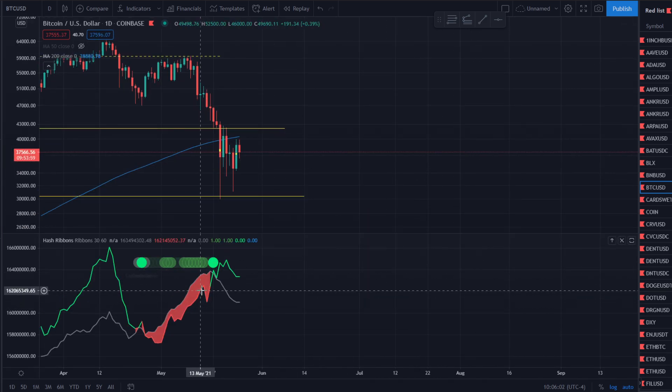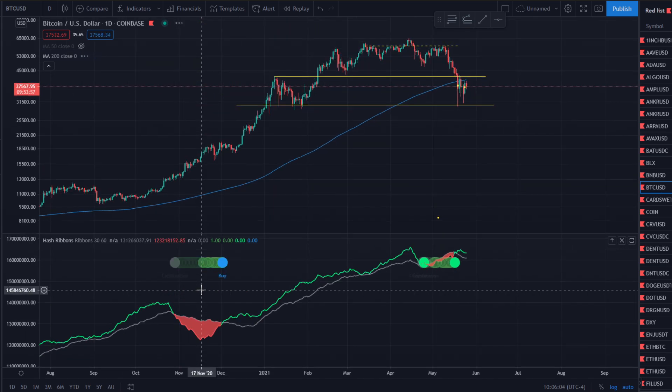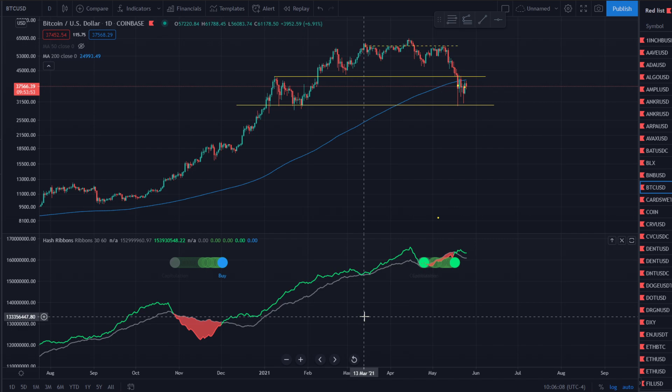What do you guys think of the hash ribbons? Do you guys like it? Is this the first time you heard about it? Let me know down below. I hope you guys are having a great rest of your day — thank you for tuning in. Smack the subscribe button, smack the like button, I'll catch you guys all in the next one. May those gains be with you.